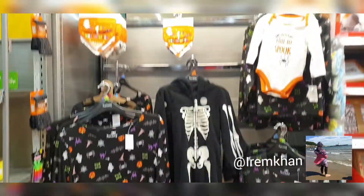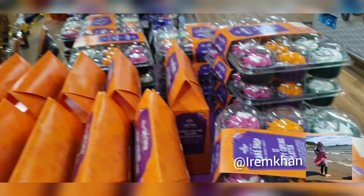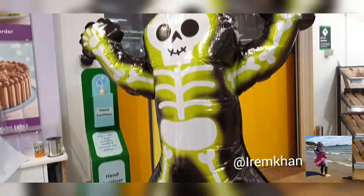There are also some adult clothes and baby clothes. Now this is in their party section — there are balloons, cupcakes, they even had Halloween hampers, and a balloon.